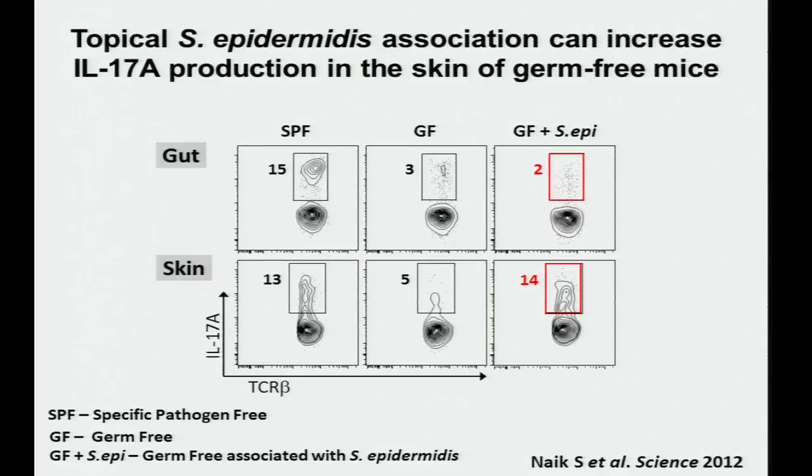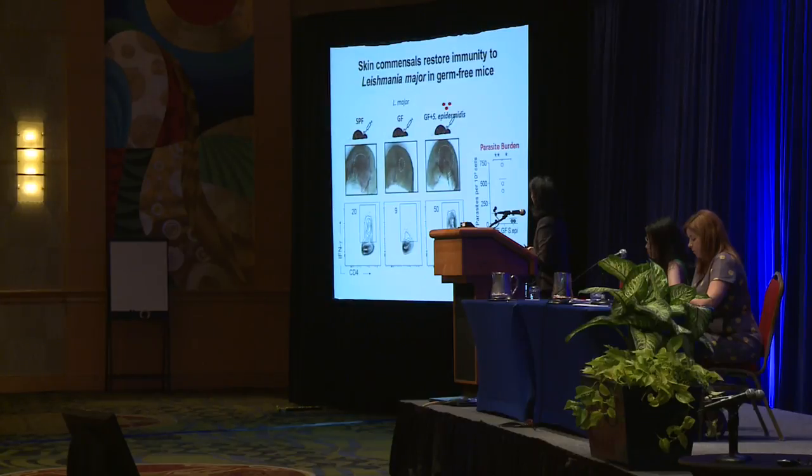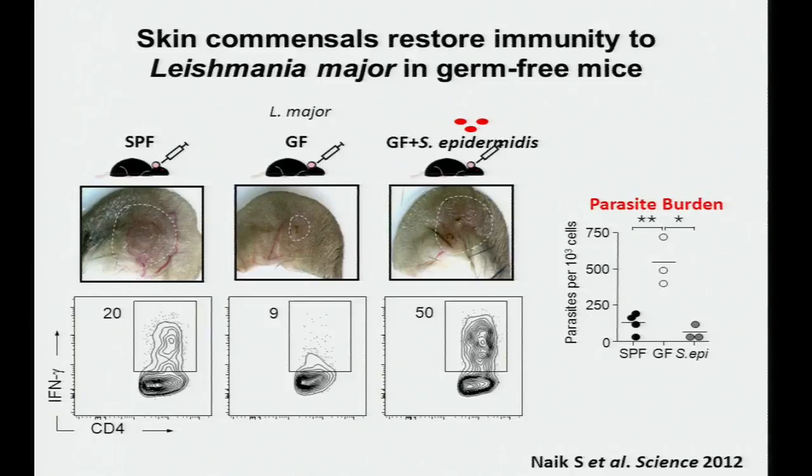We can see that skin microbes influence the immune system, but is there a biological function? Shruti used a Leishmania major infection model, infecting the ears of SPF and germ-free mice. There is a larger local cutaneous response and increased interferon-gamma-producing T cells in SPF mice compared to germ-free mice. When she topically associated Staph epidermidis in germ-free mice, there was an increase in cutaneous response, interferon-gamma-producing T cells, and a decrease in parasite burden. So skin commensals can restore immunity to Leishmania major infection in germ-free mice.